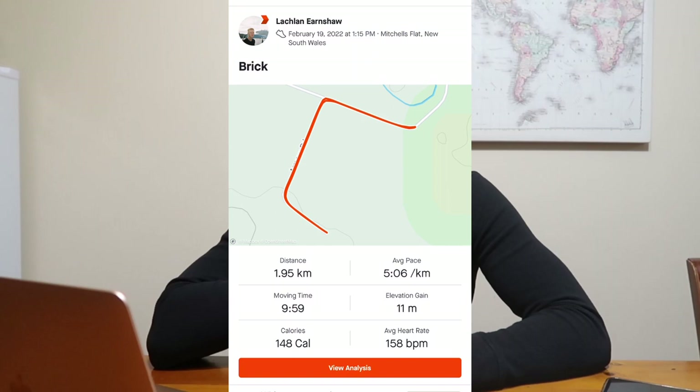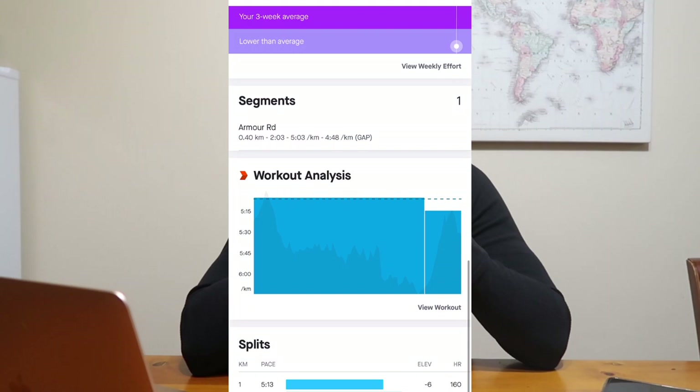We did add a brick run — the first brick session since the training log series started. Just a 10-minute run off the bike. I tried to go super cruisy on the first kilometer at about five minutes 30 per kilometer, because people always say everyone runs too fast off the bike. Then I cut it back down to about four minutes 50 per kilometer for the last five minutes — overall about 2k at five minutes per kilometer pace.